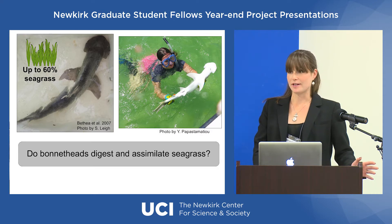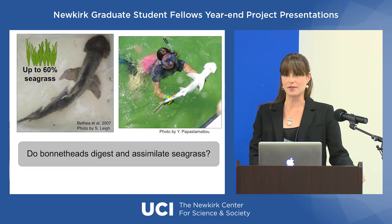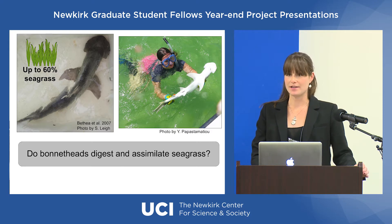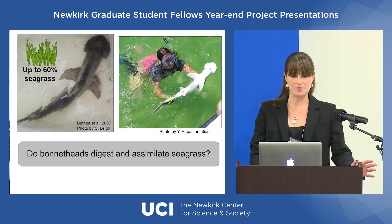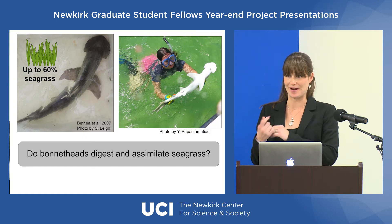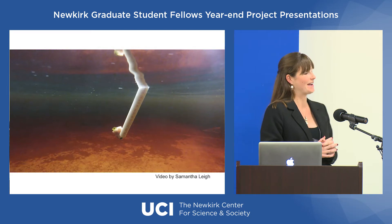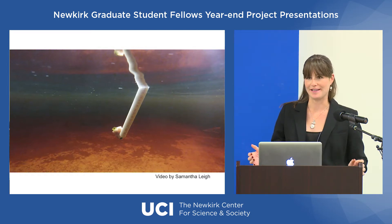So I went to the Florida Keys, where there are very large populations of these sharks, and brought them back into the lab to do feeding trials. I fed them a 90% seagrass and 10% squid diet. You can almost picture them as little reverse sushi rolls — a big bundle of seagrass wrapped in a really thin sheath of squid. I have a little video of that here, and you can see the seagrass peeking out from the squid, with the shark having no problem gobbling that right up.